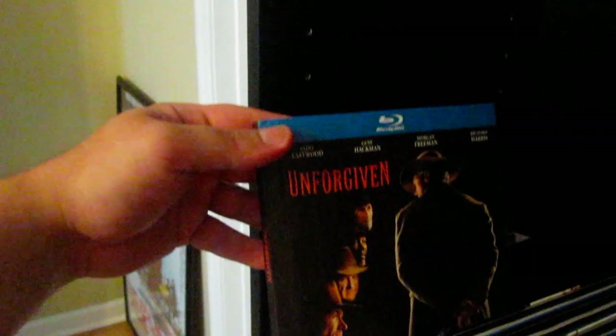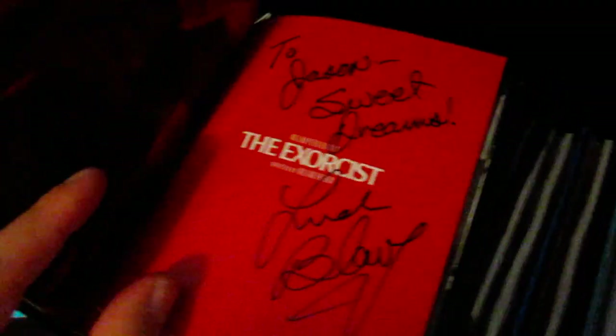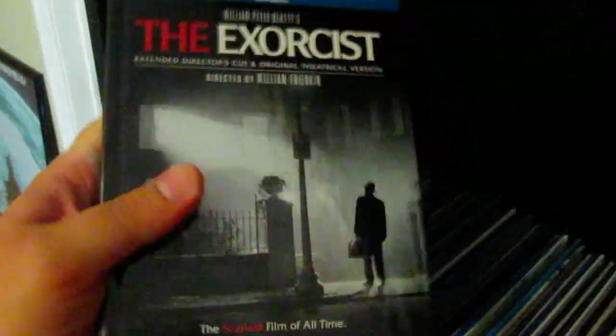Next up is Unforgiven. The next few are Warner Brothers releases: Deliverance, The Exorcist — and I actually got this signed. I got it from somebody else who was a collector who ended up selling it. I normally don't like it when it's personalized, but it was to Jason, and my name is Jason — everybody calls me Jay — but I thought that was really cool. It was personalized to my name, so I figured why not. Probably never going to find that again.